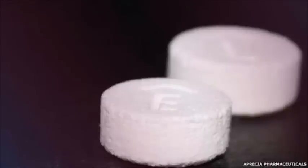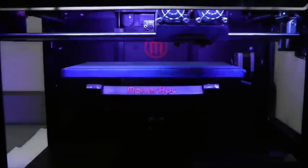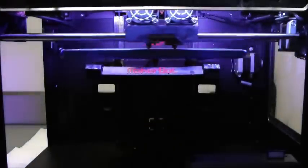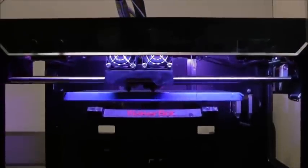The first 3D-printed pill has arrived. Approval had been received from the U.S. Food and Drug Administration for Apresia Pharmaceuticals. The FDA had previously approved medical devices which have been 3D-printed. This new drug, Spritam, is made by Apresia Pharmaceuticals to control seizures brought on by epilepsy.